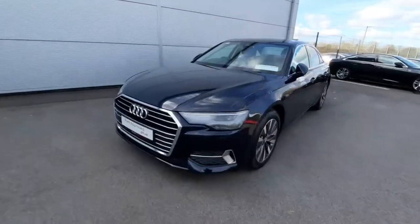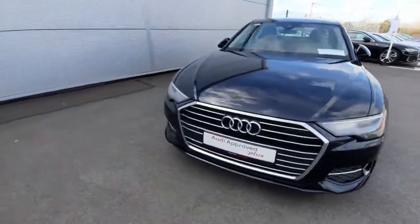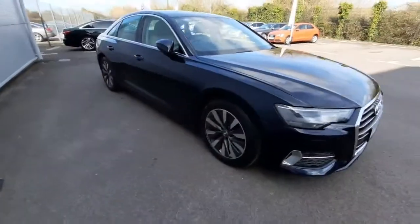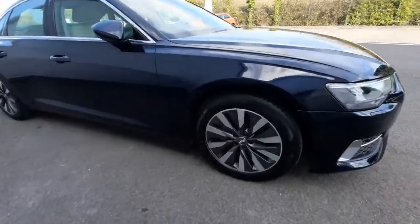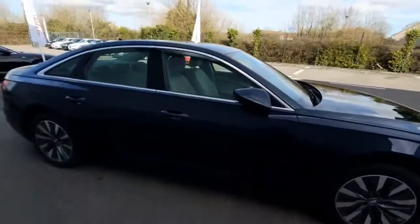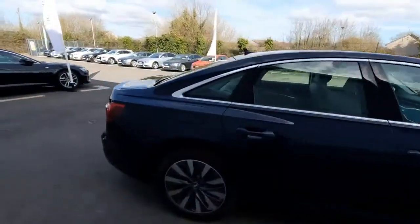A couple of features I want to show off: we have our chrome trim just on the front grille, absolutely beautiful. As you can see, the car is a beautiful navy in color, and as we move around we can check out the wonderful 18-inch multi-spoke alloys.